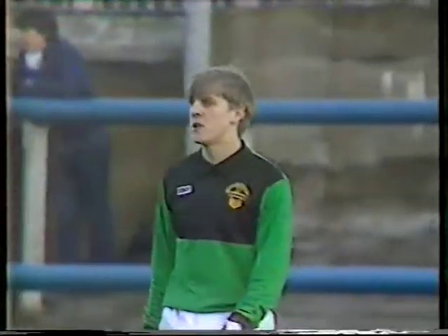A crisp afternoon with ideal conditions underfoot as Morton get the match underway. It's a very important tussle this, near the foot of the Premier League. Morton are three points away from Dumbarton at this stage, so very anxious to close the gap.